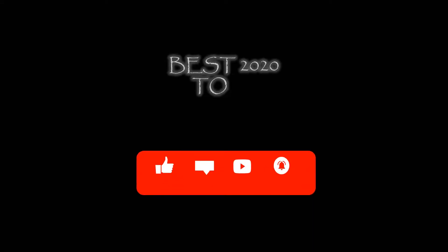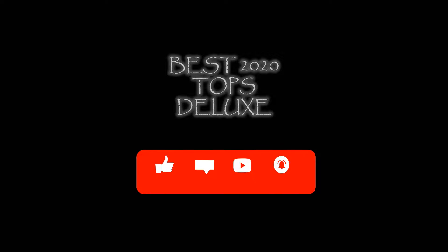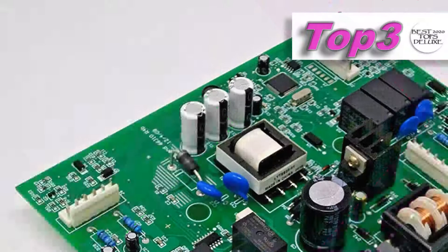Would you like us to make a video of a product? Let us know with your comments and support for the channel. Top three: